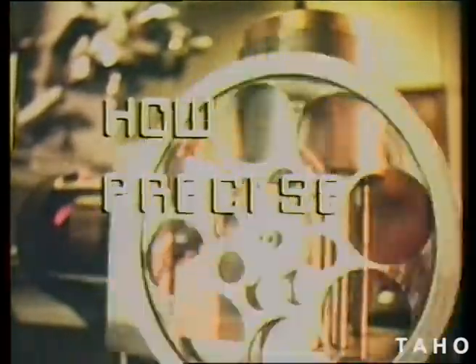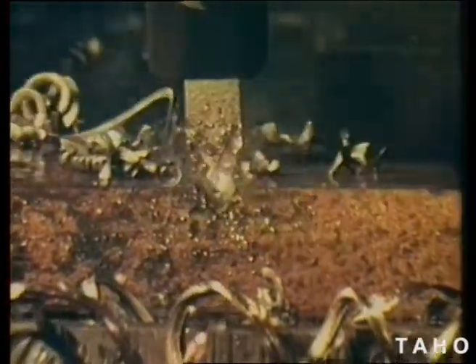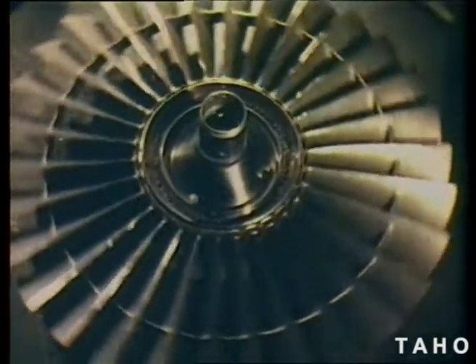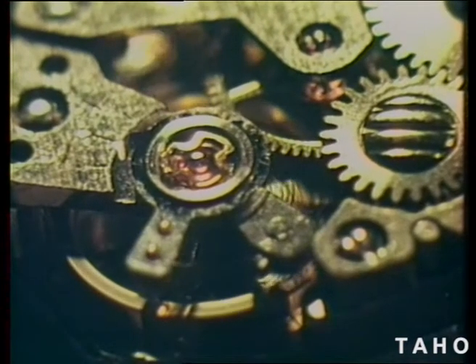Now, how precise is precise? Defined precisely, precision is an accuracy related to the size of the object involved. The accuracy required in fitting and balancing a tiny component in a one centimetre watch is relative to fitting and balancing the two metre diameter blades in a jet engine. In each case, the allowable tolerances are so fine that unless they're rigidly adhered to, wear could cause the eventual destruction of the whole machine.